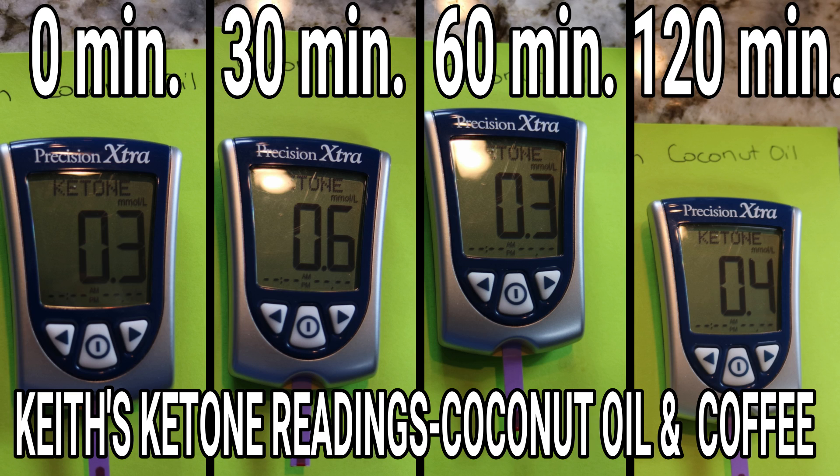So it didn't do a whole lot. After our testing, what's the conclusion on putting coconut oil in your morning coffee while intermittent fasting? Is it going to knock you out of ketosis? It will not knock you out of ketosis. Will it help your ketosis? Not a whole lot — a teeny tiny bit.